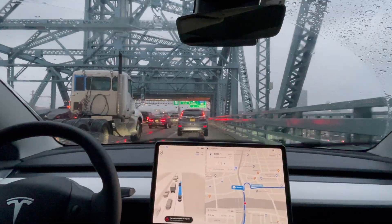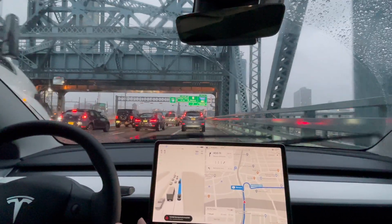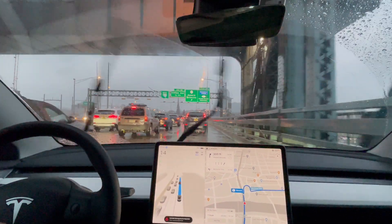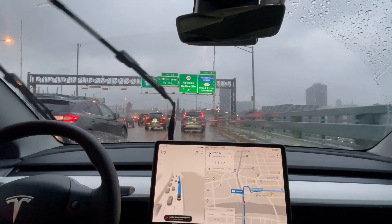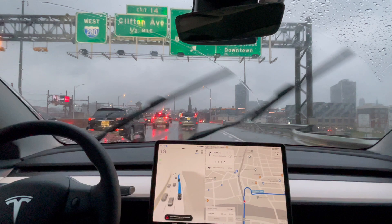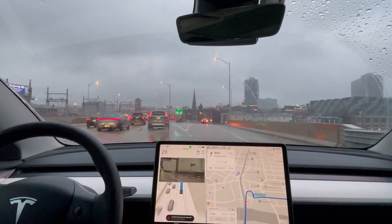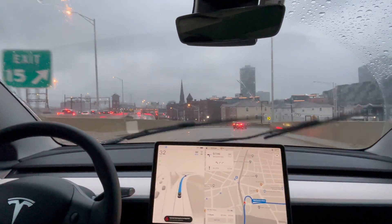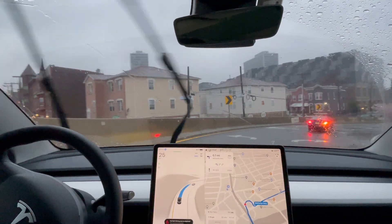In the previous build when we cut the exit here, it went for the middle lane and then moved over to the left lane and then signaled. Let's see if this update fixes that. It takes the left lane — all right, so that fixes that.